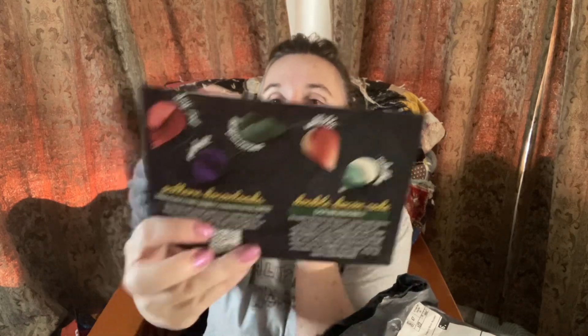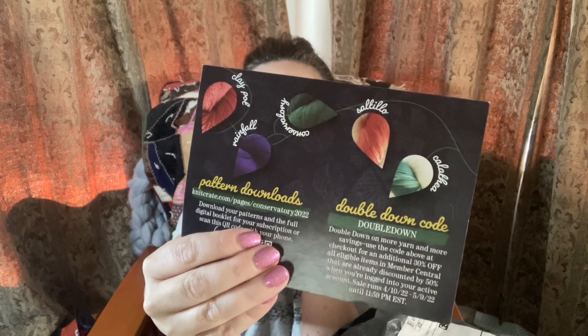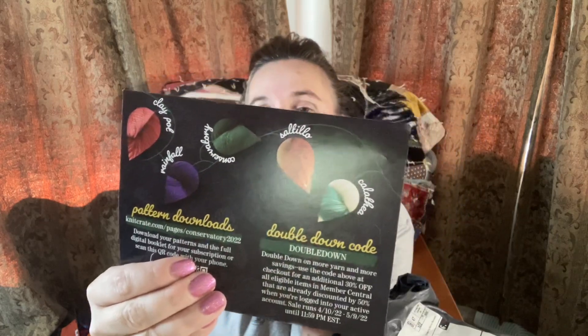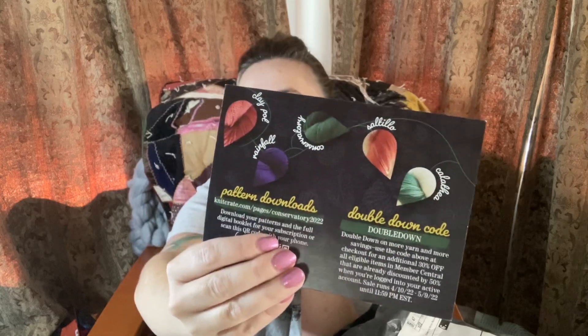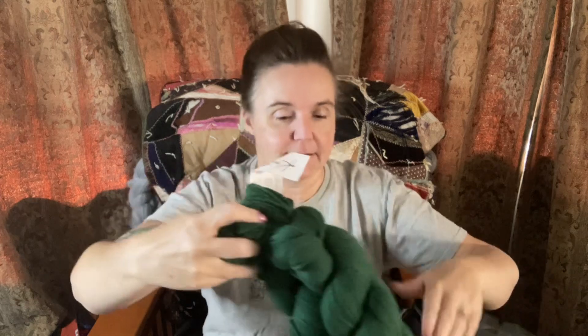Let's take a look at what I got in my April Knit Crate. I also didn't like that they didn't show you on the card — the card has a barcode you scan to get the downloadable pattern that goes with the yarn of the month, and usually there's a picture of the pattern on there. They didn't put that on the card for April, so I was a little disappointed. I honestly didn't even look it up yet, so I don't even know what the intended project is for this yarn.